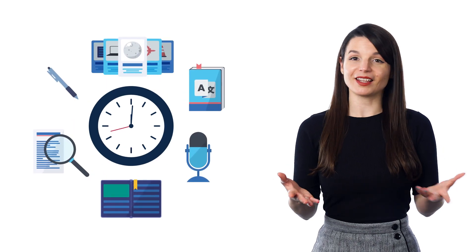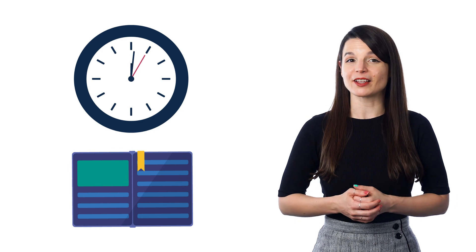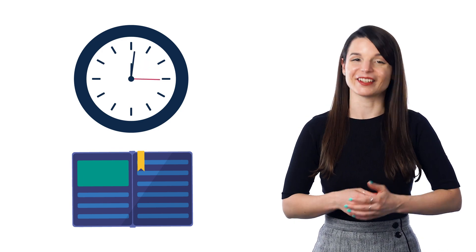The two-minute rule comes from the book Atomic Habits by James Clear. The way it goes is: if you want to form a new habit or routine, you should do it for just two minutes a day. Those two minutes are all about practicing showing up and making language learning super easy to start. Pick something easy that you can do for two minutes.